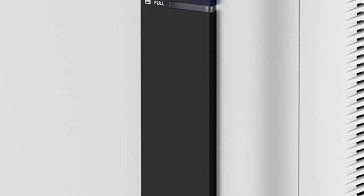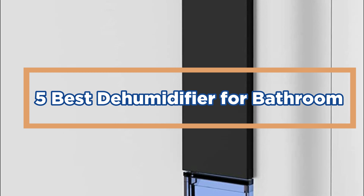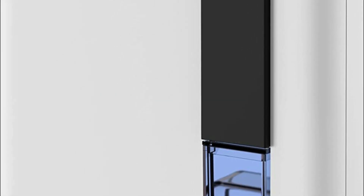The type of dehumidifier used should also be considered. In today's video, we will show you the top 5 best dehumidifiers for the bathroom. So, let's get started.